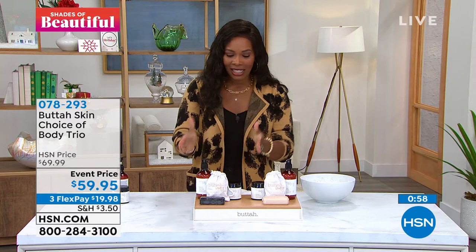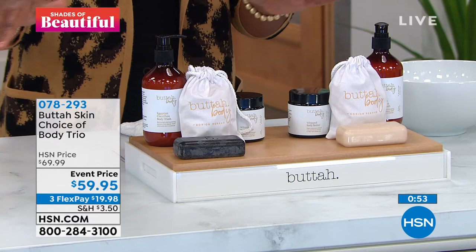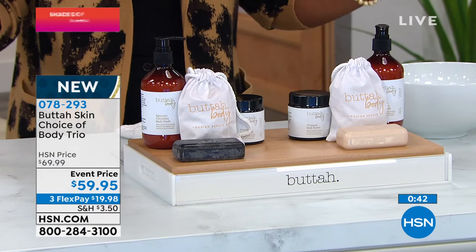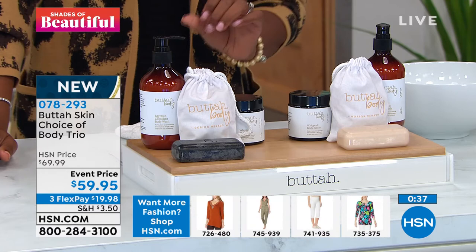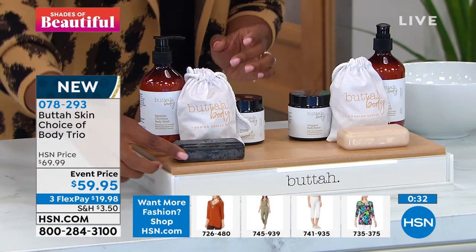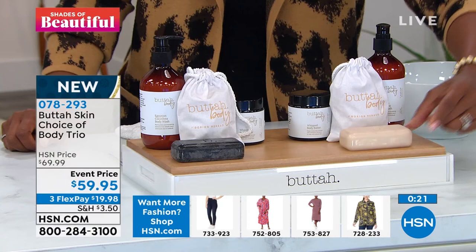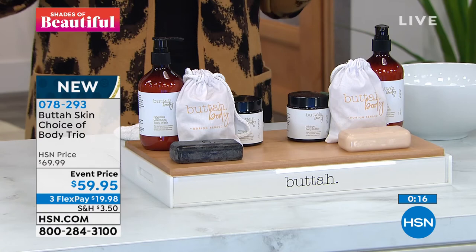This is an event price — it's not always going to be $10 less than the original HSN price. You've got it on three FlexPays of about $20. I don't want you to miss out — go ahead and pick yours up. This is a launch, this is new, you haven't had a chance to try this yet. Be some of the first to get it home. Item number 078-293 — that's the number whether you're getting it with the black gold polishing bar or the oatmeal shea cleansing bar. The bars are nice and substantial; you're going to really enjoy using them.